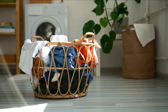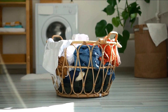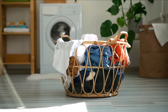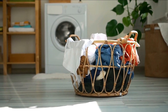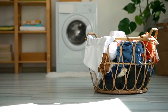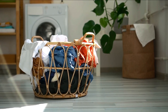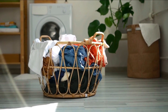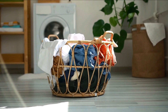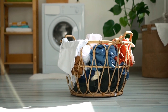Number 2 is the Miele W1 Excellence WEI 865. The Miele W1 Excellence WEI 865 has 5 main features. Its first feature is Twin Dose Detergent Dispensing. The Twin Dose System automatically dispenses the perfect amount of detergent at the right time during the wash cycle, ensuring optimal cleaning performance and efficiency, as well as preventing wastage.